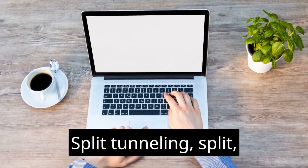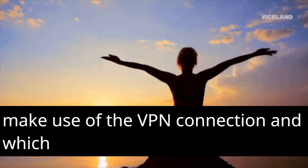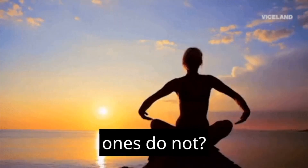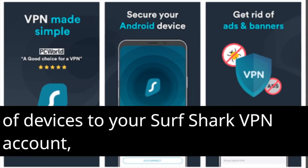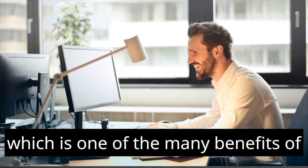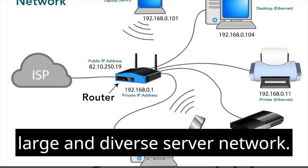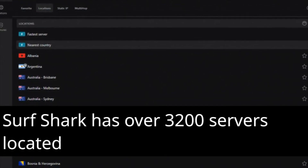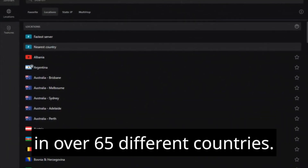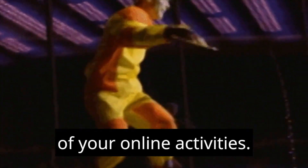Split tunneling is a method that enables users to choose which applications and websites make use of the VPN connection and which ones do not. You are able to connect an unlimited number of devices to your Surfshark VPN account. Surfshark has a large and diverse server network, with over 3,200 servers located in over 65 different countries. The no-logs policy of Surfshark states that the company will not record any of your online activities.